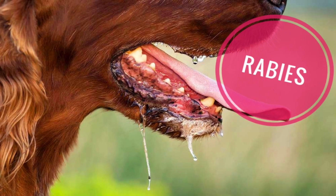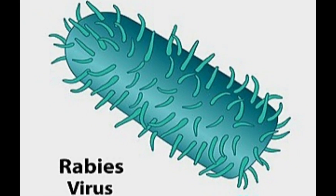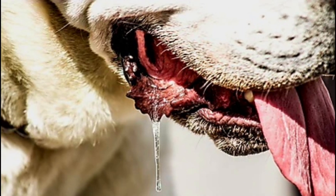Rabies is a preventable viral disease transmitted through the bite of a rabid animal. The rabies virus infects the central nervous system of mammals, ultimately causing disease in the brain and death. Rabies virus is transmitted through direct contact with saliva or brain or nervous system tissue from an infected animal.